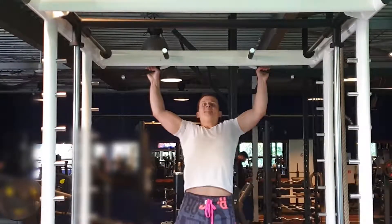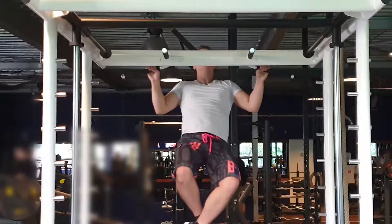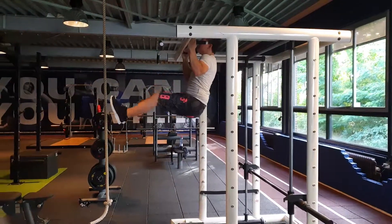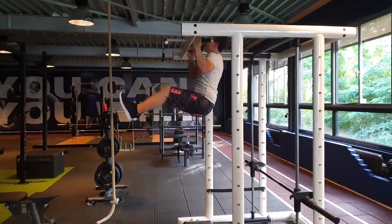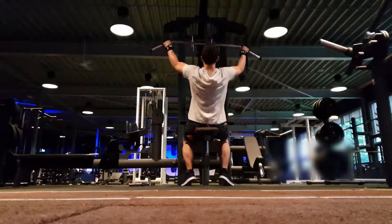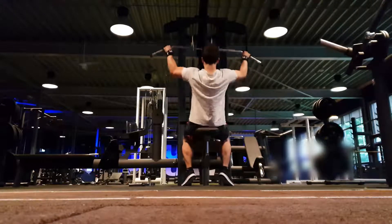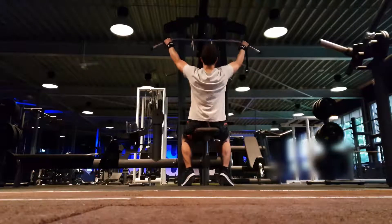Then I did wide pull-ups, where I did 5 sets of 5 reps. After that I did hanging leg raises, where I did 5 sets of 10 reps. Then finally I used a lat pull-down machine with a bar, and I did 5 sets of 10 reps with 50kg. It was a short but a good day.